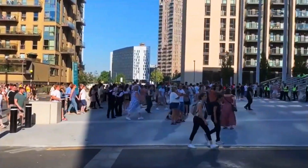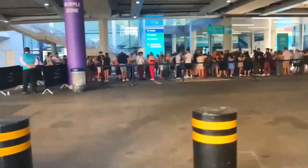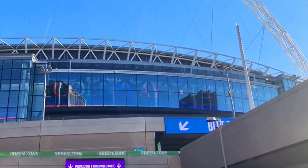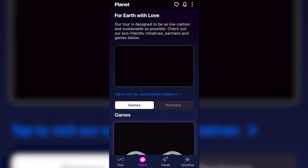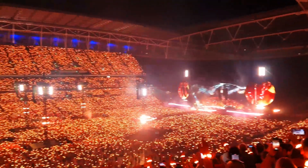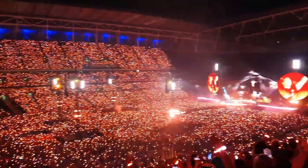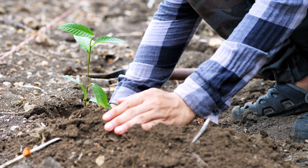Another large contributor to CO2 emissions is the thousands of fans who attend each show. Whilst most of their behaviour is out of Coldplay's control, they have implemented measures to guide them on a sustainable path. This includes an app which encourages them to use low-carbon transportation and even rewards them with a discount code for doing so. This app allows Coldplay to roughly work out the carbon emission caused by fans, which they can then offset — for example, planting one tree per ticket sold.